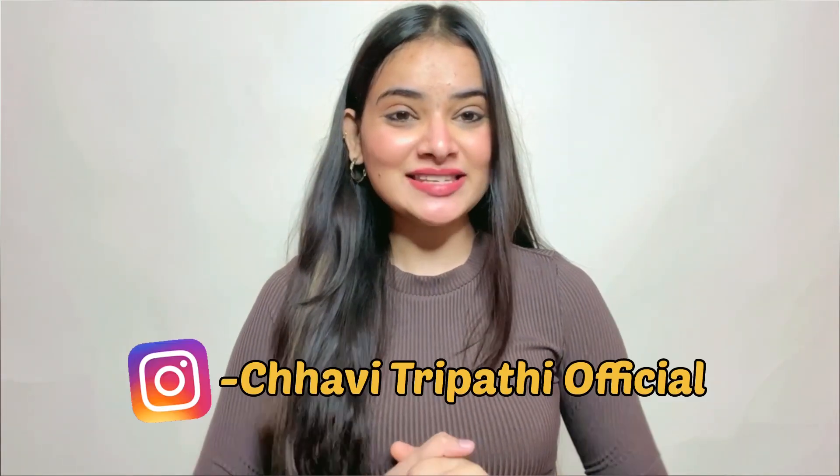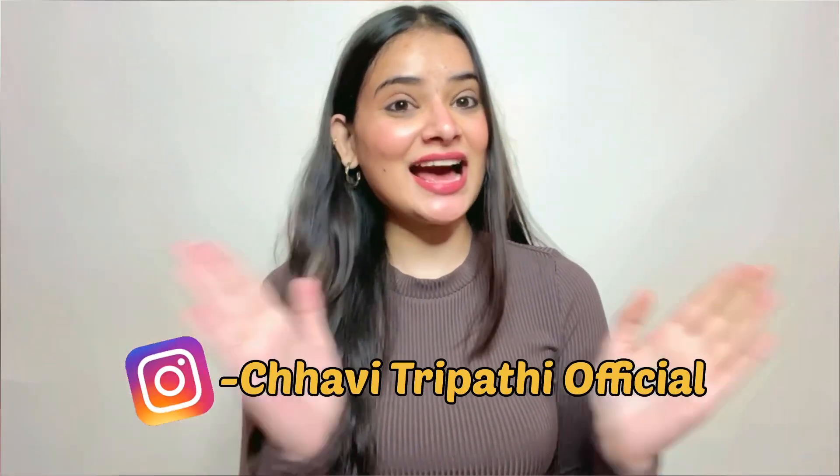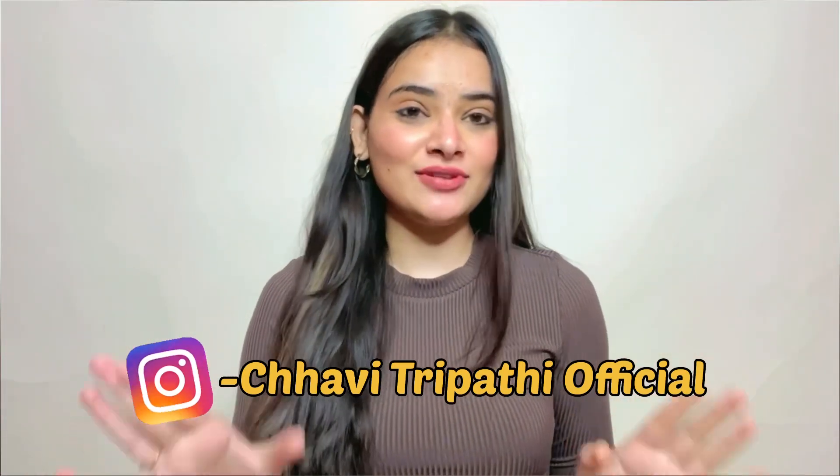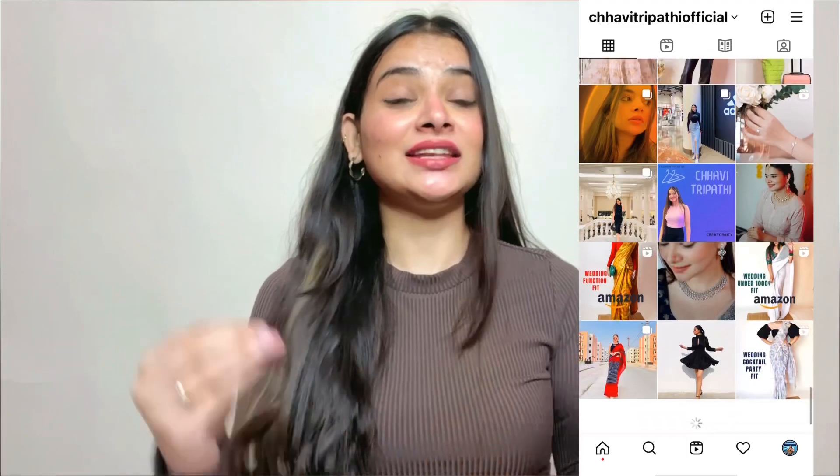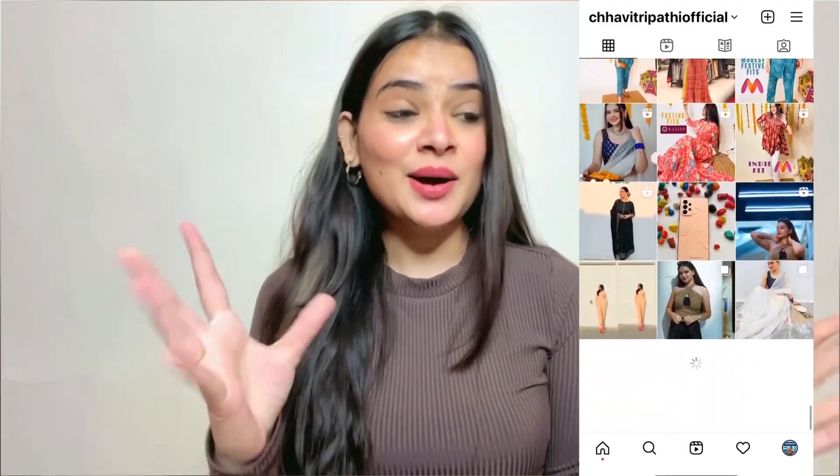Hi everyone, welcome and welcome back to my channel. I hope you guys are doing great. I am Chaitrapati and in today's video, I will be sharing my Urbanic Haul. I have taken so many things during winter — I cannot express how happy I am because the quality is so good. Without wasting more time, let's begin the video.